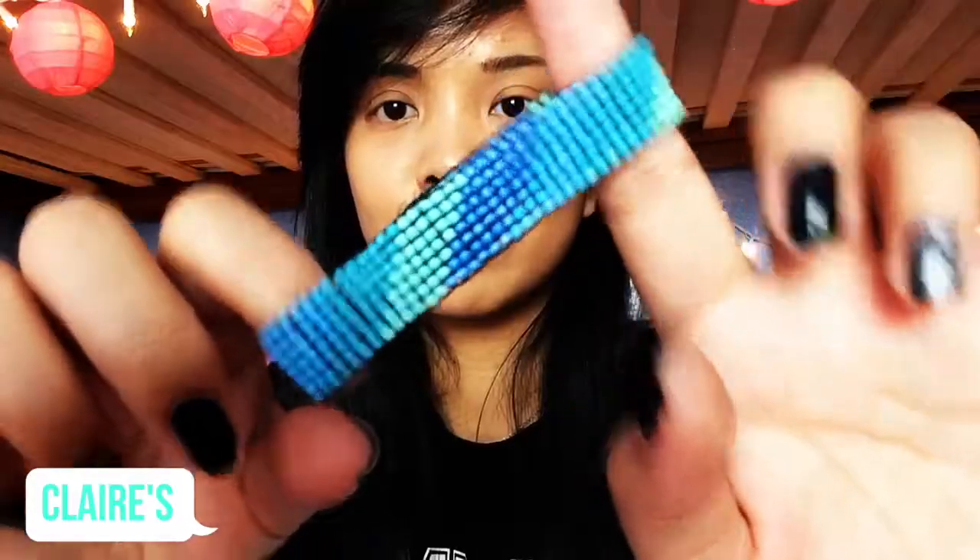Moving on to Claire's — I got this bracelet that I wear basically every single day because it's super cute. It's just this beaded bracelet; it looks very dainty and it has this nice color. You can see the pattern — it's really cute, and I like blue, so yeah.